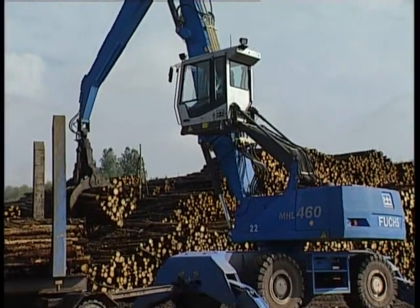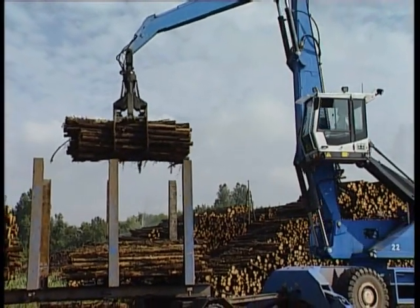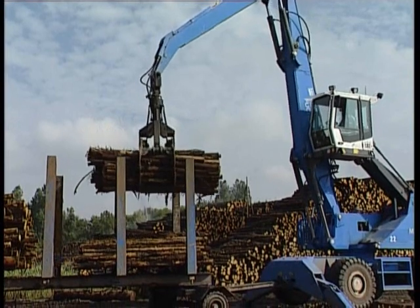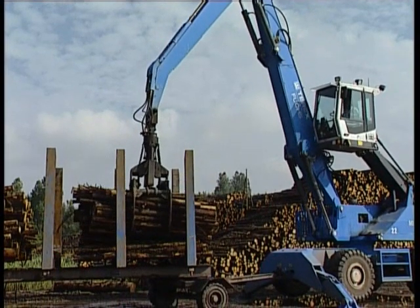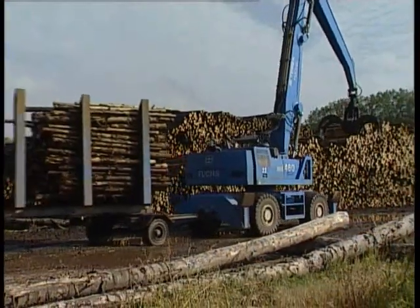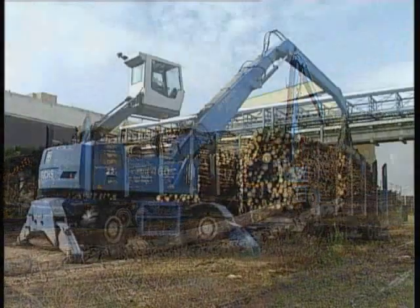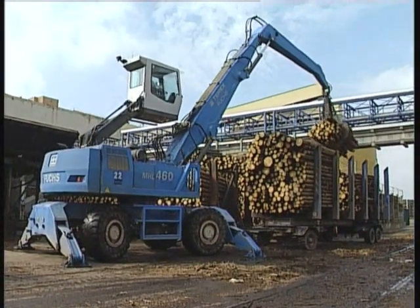The MHL 460 reaches more profitability when chipper loading over long distances because the operator is able to do three jobs at once. In trailer operation, the operator is able to load the trailer himself, drive the machine to the job and unload using only one machine, the MHL 460.